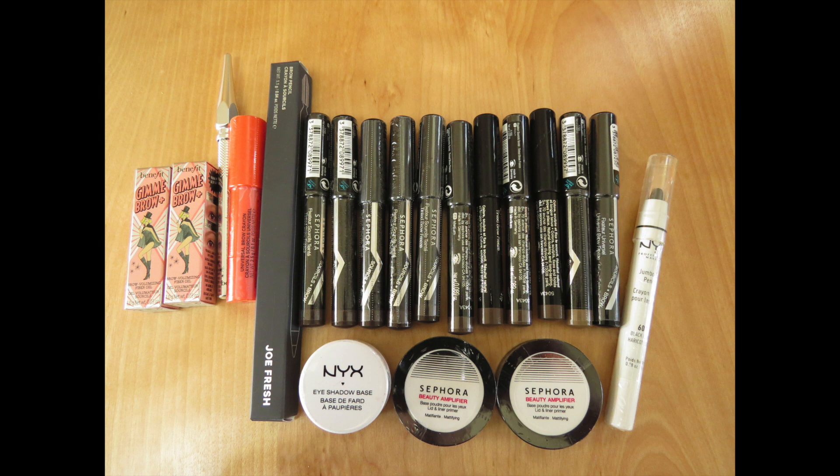On the bottom, I have a NYX eyeshadow base — those take forever to use, so it will be in my backups for a while. And I have two Sephora beauty amplifier primers, which are really a beige powder to set my eyeshadow. Given I am using the Smashbox matte exposure right now for any base eyeshadow need, I will have those backups in my train case for a while.